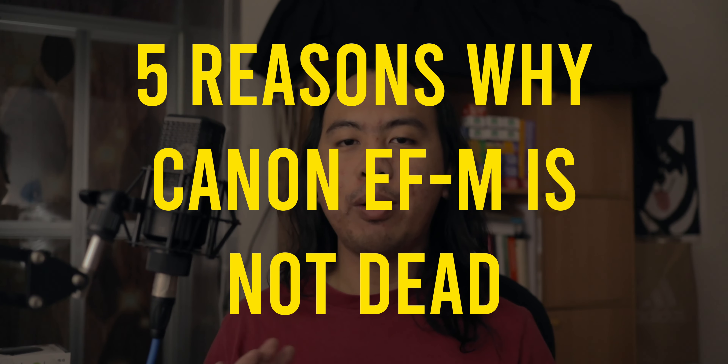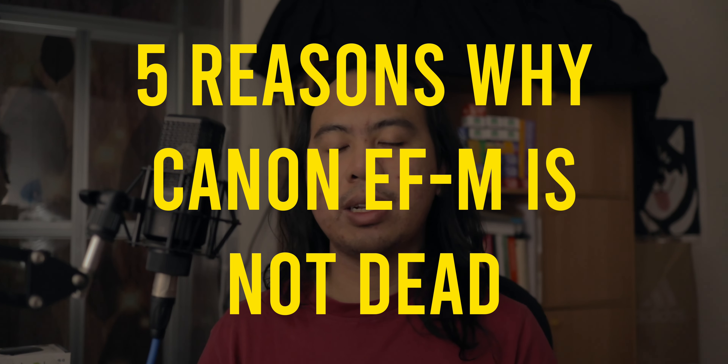Canon pretty much just said screw you to the EFM mount — I mean, RF-S is their default APS-C mirrorless mount now. Yes, are these cameras and lenses still selling well? Yes they are. Am I in denial? Probably. Now let me preface by saying I don't think Canon is going to be producing any new EFM mount lenses or cameras in the future — I think they're done. But I do think it's such a misunderstood and underrated camera mount, and I'm going to tell you in traditional YouTube five-point fashion why I don't think this mount is dead anytime soon.